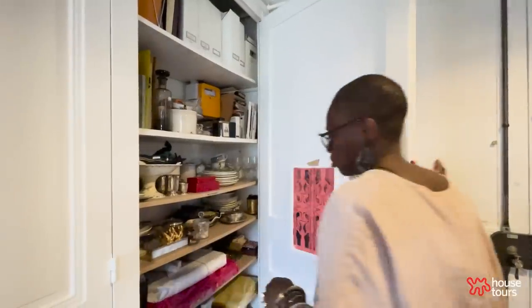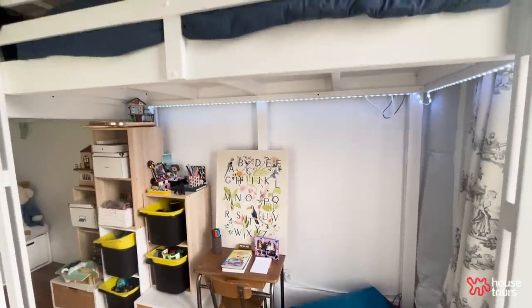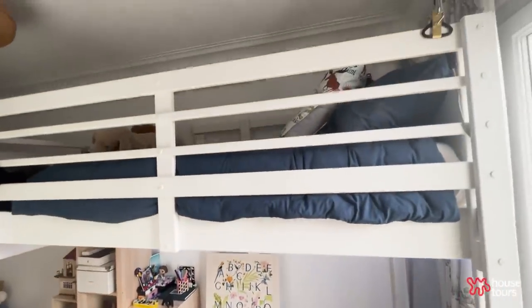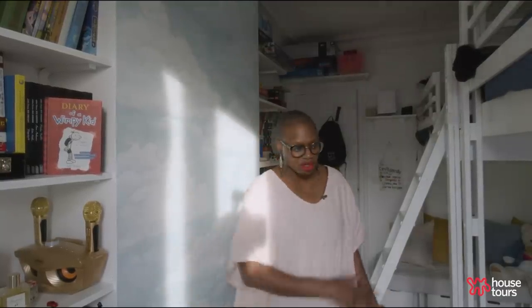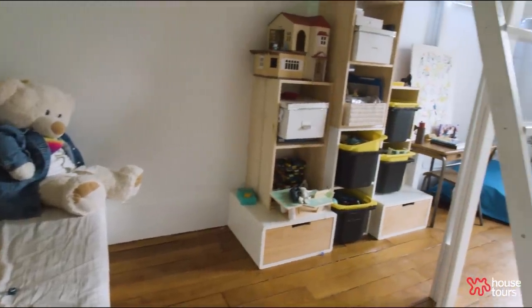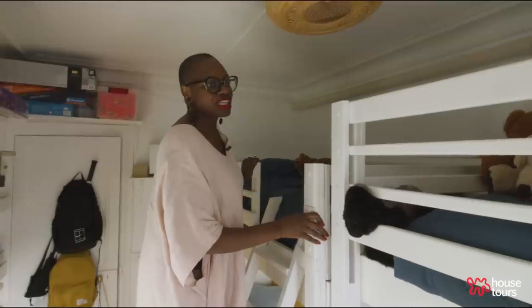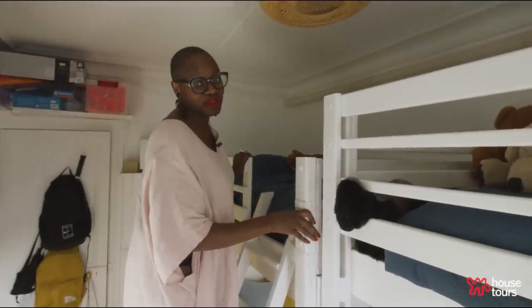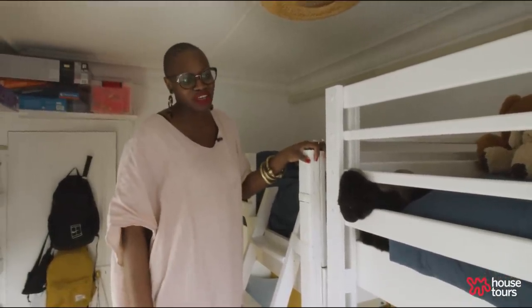Parisian apartments don't have a lot of closet space — that's a big challenge. We've also grown as a family, so what was once our office turned into the children's bedroom. This used to be our office many years ago and now it's the children's room. We had to change things up because they're getting bigger, so we decided to put bunk beds in. We didn't want just one bunk bed — we did two high bunk beds so they have all the floor space underneath to play. Thomas took a bed and cut it in half so that it would be narrower and fit better in the space.